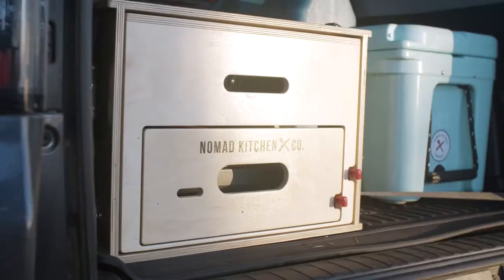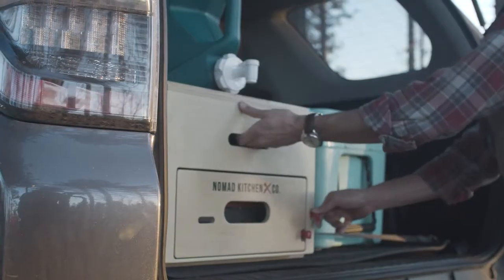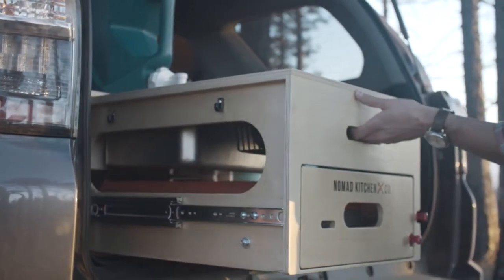There is a better solution: the Nomad Kitchen. An all-in-one vehicle-mounted camp kitchen that keeps your gear neat and eliminates the need to pack and unpack your kitchen wherever and whenever you want to cook a meal.